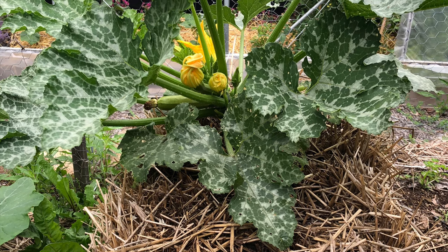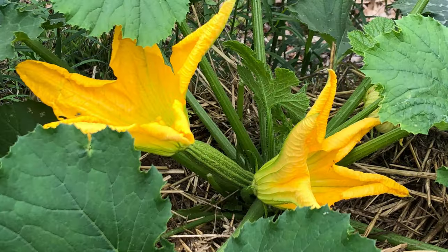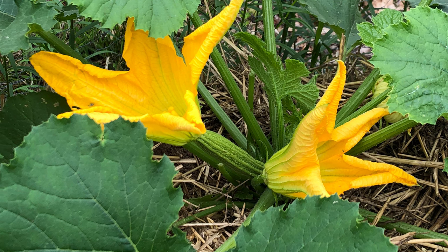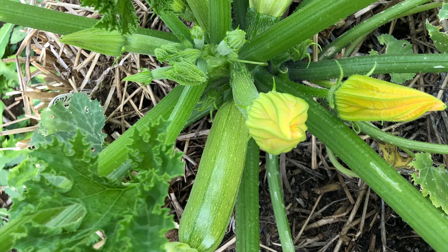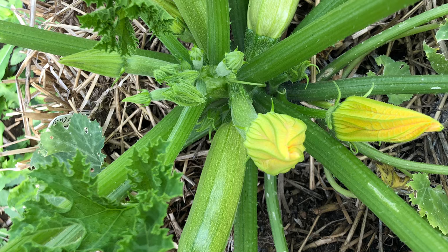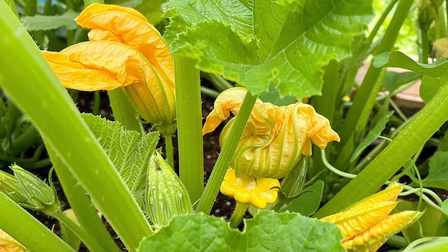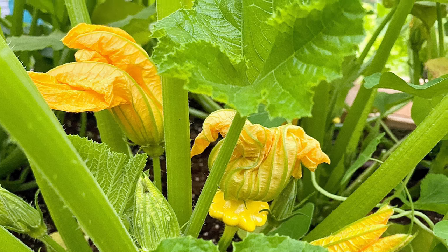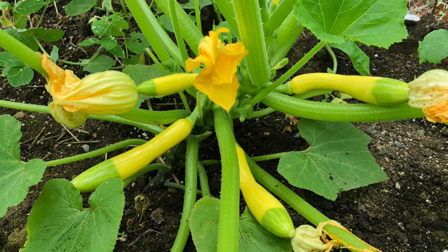If your zucchini plants look healthy and have lots of flowers, look closely at those flowers. It's normal early in the summer for crops like zucchini and cucumbers to produce a lot of male flowers but few female flowers. This flower imbalance can last for a couple of weeks, so if your plants have mostly boy flowers, that's the reason you're not seeing any zucchini fruits forming. The good news is that once the plant has matured a bit more, you'll start to see plenty of female flowers.